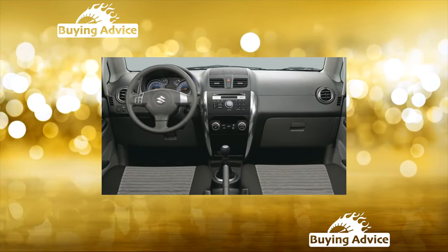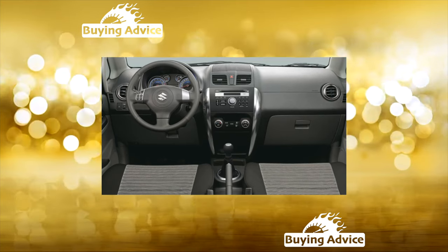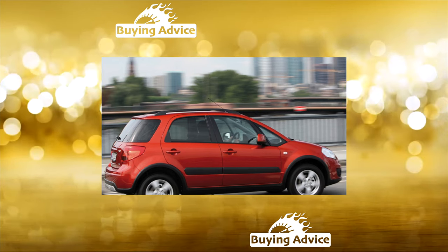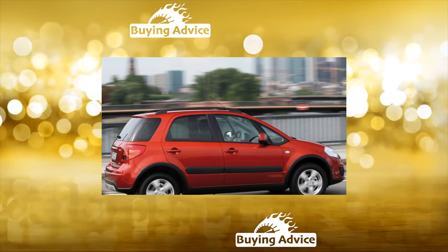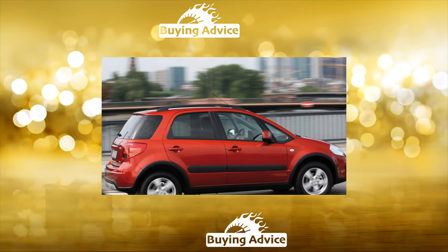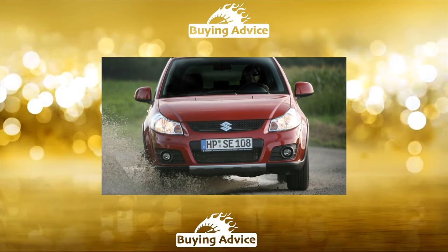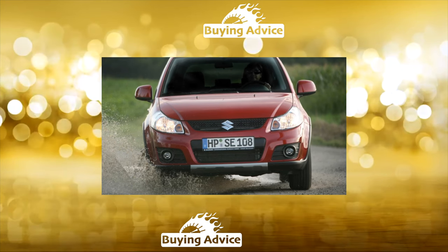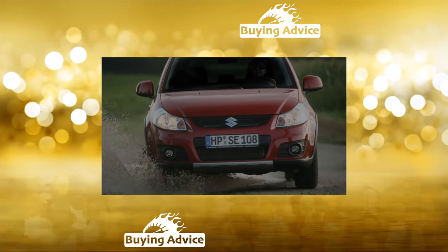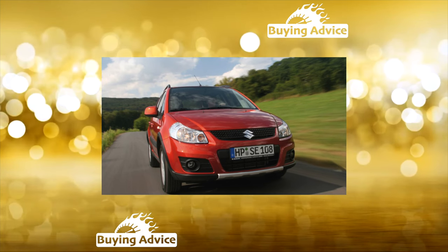The sedan has no fundamental differences from the hatchback, except perhaps the trunk. Its volume is already an impressive 515 liters. Another point is the transmission — if the hatchback allows you to choose between front-wheel drive and all-wheel drive, then the sedan has an exclusively front-wheel drive transmission, no options, which means a beam in the rear suspension, while the 4x4 hatch has an independent rear suspension. The ground clearance of the sedan is 25 millimeters less than the all-wheel drive hatchback.